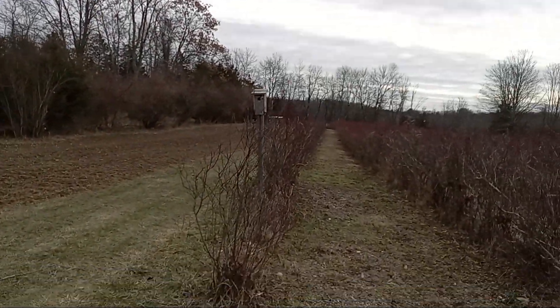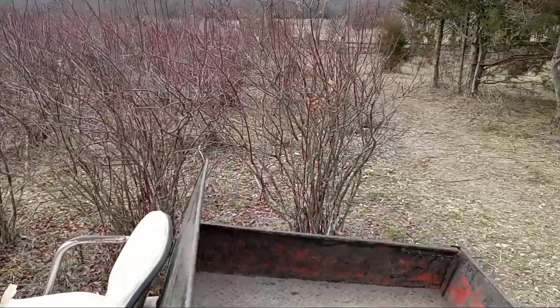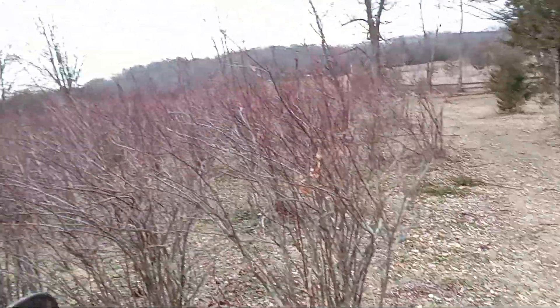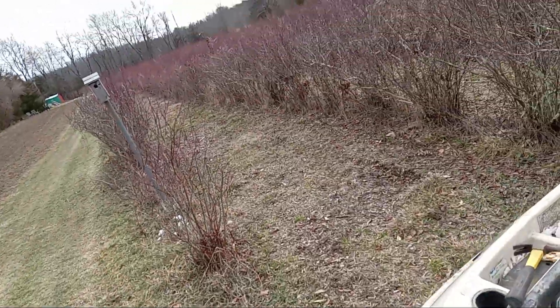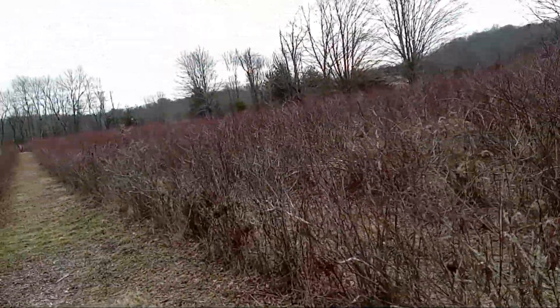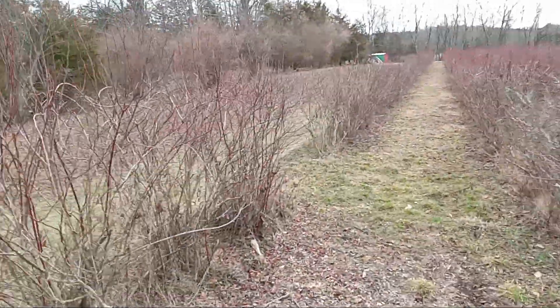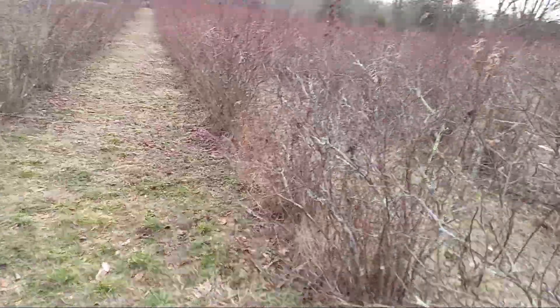What I'm after pruning is the briars and other garbage stuff that's in the blueberries. I want to get the wild cherries out of here — that's the most important thing.